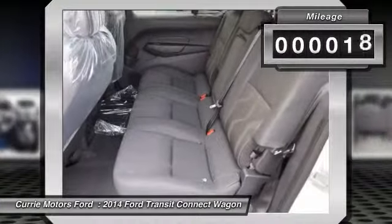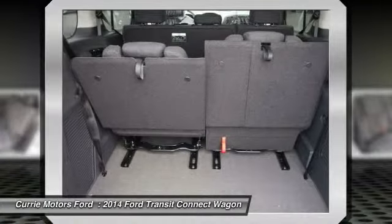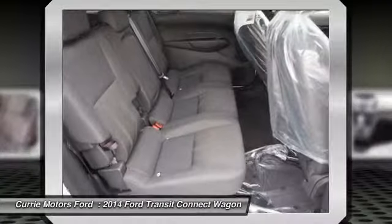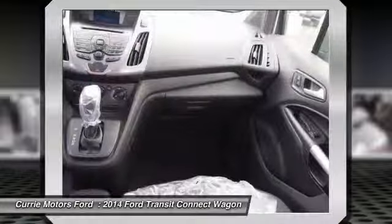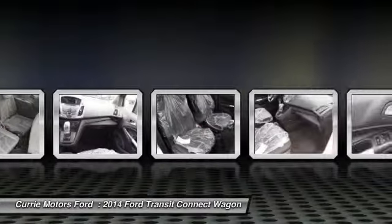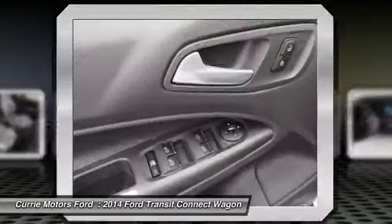This vehicle has less than 100 miles. Here are some of this vehicle's great options: dual airbags, power steering, auto express down window, adjustable headrests, front air conditioning, cruise control, rear window defroster, trip computer, fog lamps, and bucket seats.